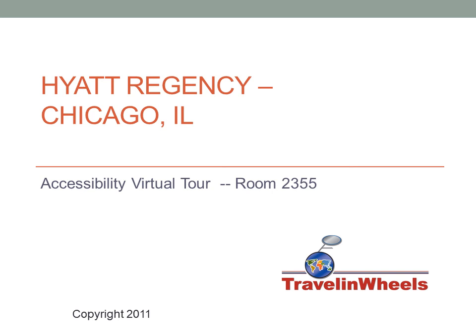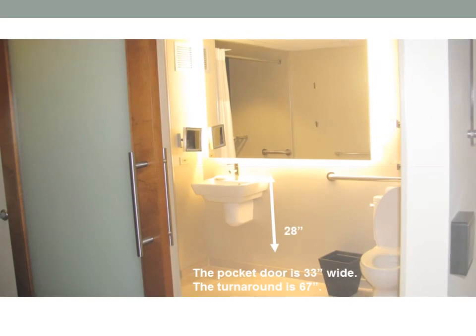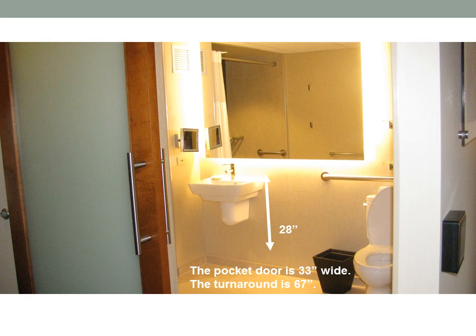Welcome to Travel and Wheels Accessibility Virtual Tour of Room 2355 at the Hyatt Regency Chicago. Room 2355 has a pocket door that is 33 inches wide. The turnaround is approximately 67 inches.